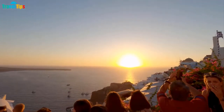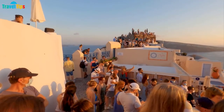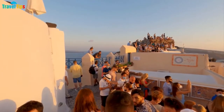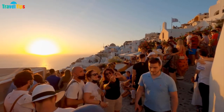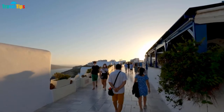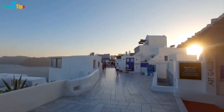The ancient villages of Firostefani, Imerovigli, and Oia are ideal locations to watch the golden sunsets on this island. In particular, Oia village is famous as the place to watch the most beautiful sunset in the world. Thanks to its location at the top of Santorini, you can admire the most perfect and romantic sunset.